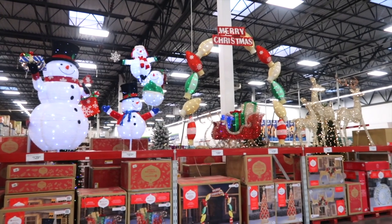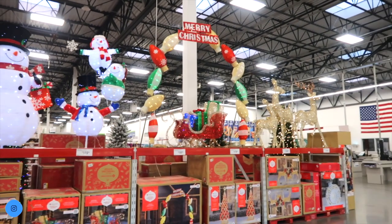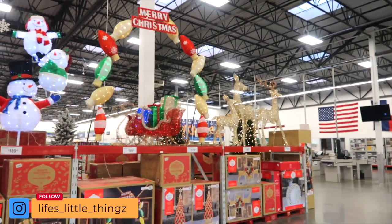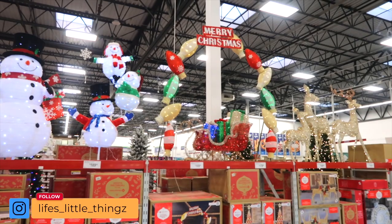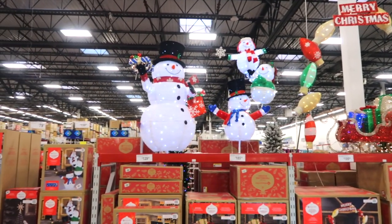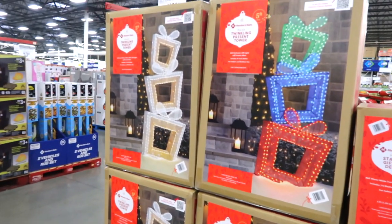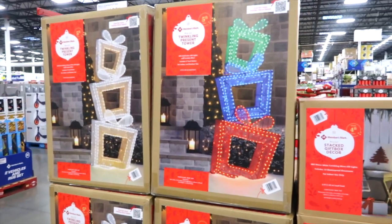They have all their Christmas yard lights out — how cute are these? They're twinkling away. The reindeer are $119, the arch is $199, and the sleigh is $179. Snowmen are $129 and $189 for the three of them. These gift packages are $129.98 all lit up — you can do white, gold, or multicolor.